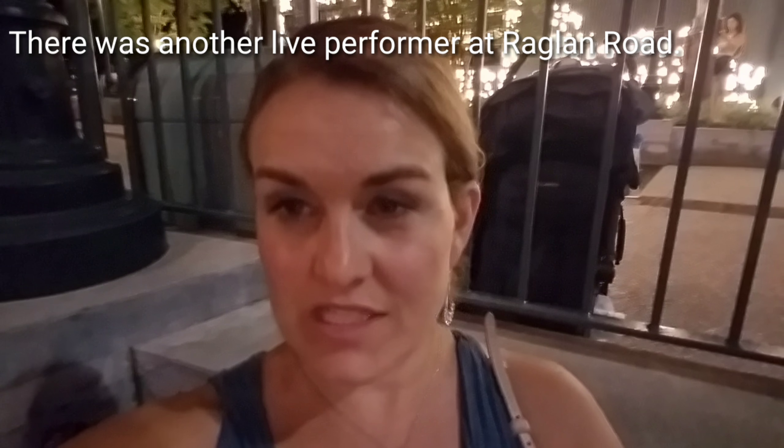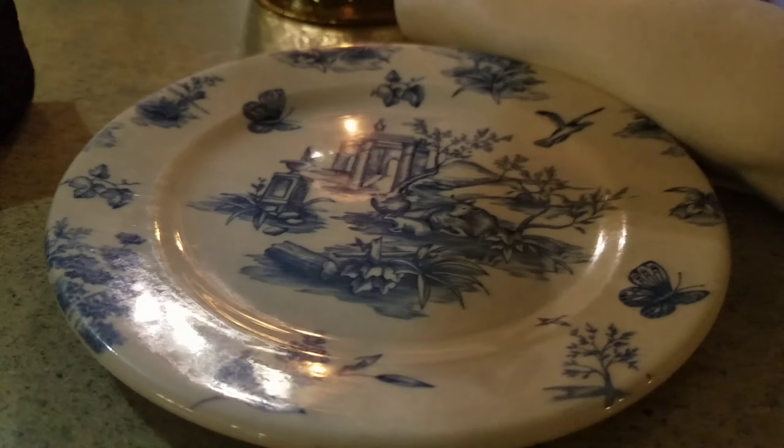We are here at Raglan Road for dessert. This is one of our favorite restaurants. They just wrapped up the live music, and inside they have Irish dancers. They'll invite a couple of people up on stage to dance with them — our kids have been invited up a couple of times. Rob's favorite thing here is the bread pudding. We discovered it one of our first times coming here, took it to go, and it's really a life changer. And later we found out it's pretty much recognized as the best dessert on the property.